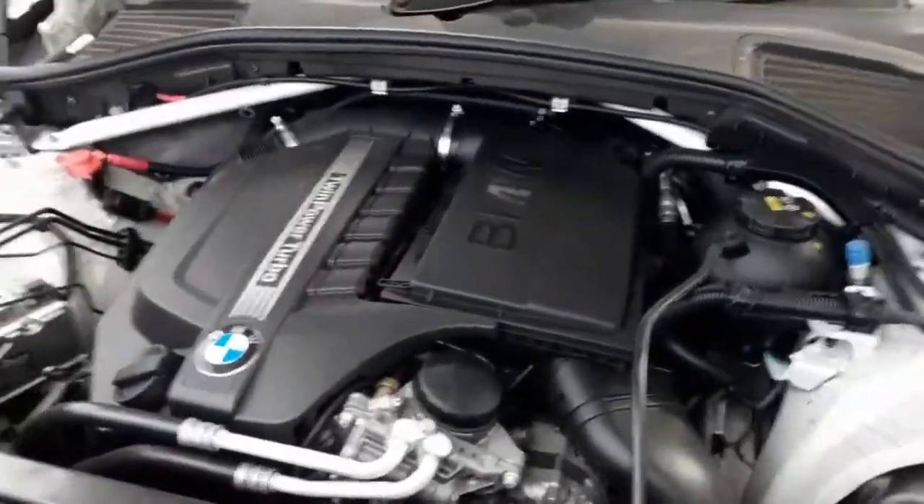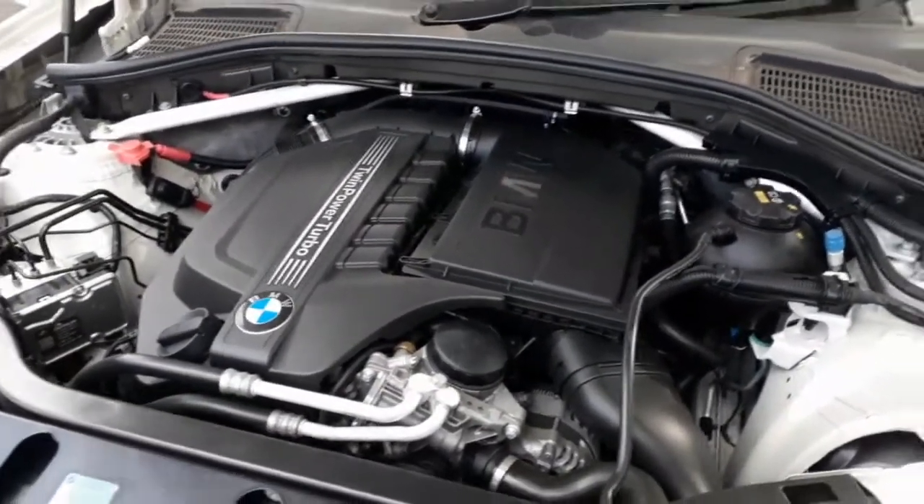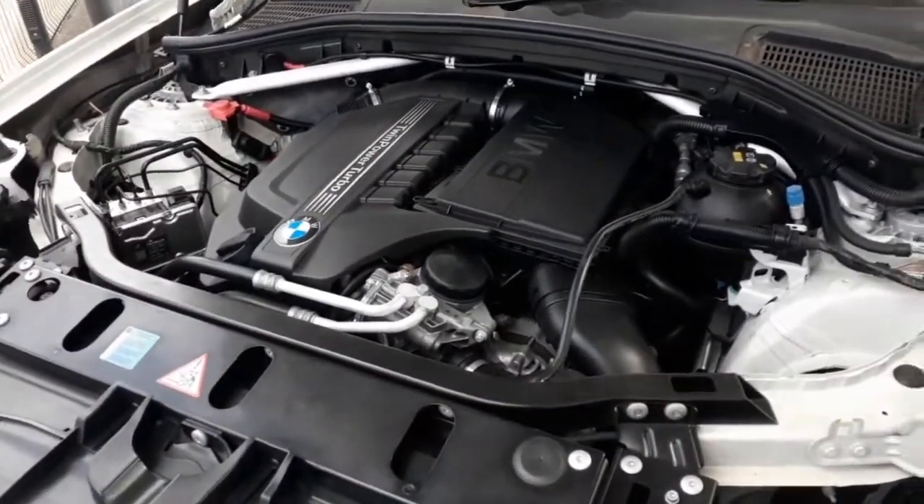The second last expense I want to discuss is an oil change. I got a quote from BMW of Charlottesville for a synthetic oil change and it'll cost you 1,600 rand, which actually isn't too bad.